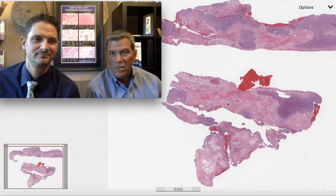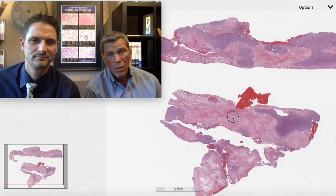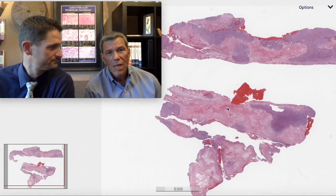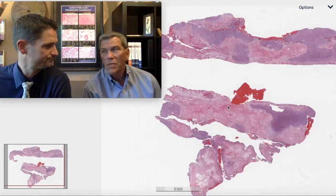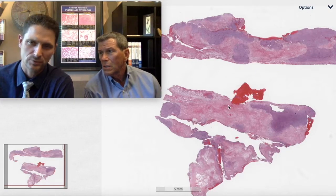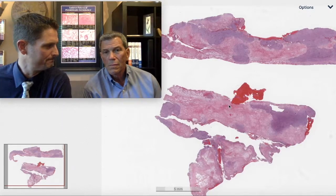Welcome to another great session of Six Patterns: Interstitial Lung Disease and Tumor Video Session. I'm Max, I'm Kevin, and we've got an interesting case for you. It's a tumor — how hard could it be? This is from a 60-year-old male.